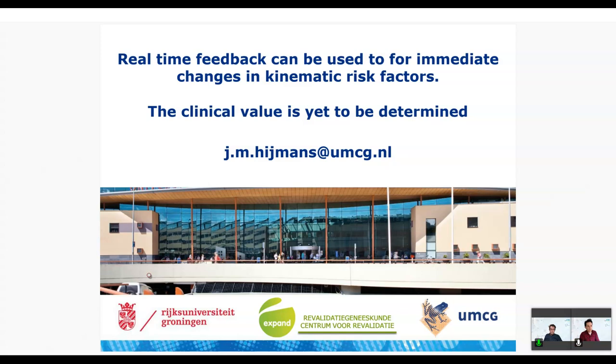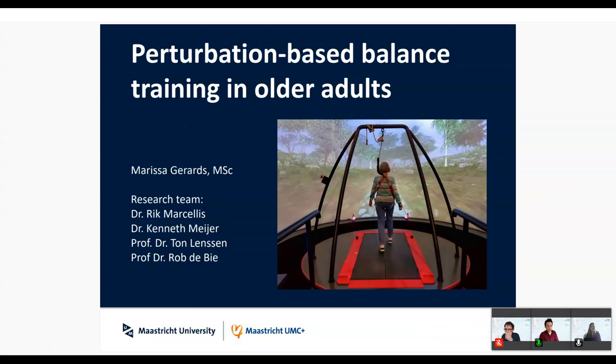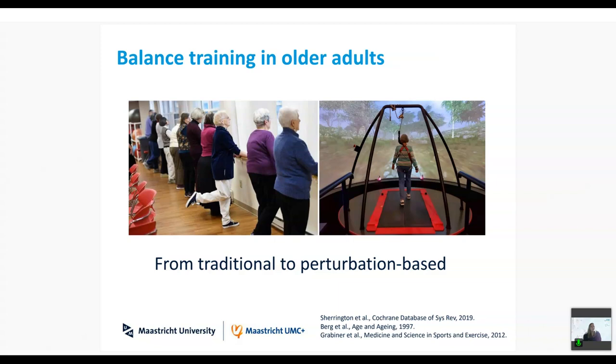Thank you Jua. To give the last speaker enough time, I'll quickly introduce Marissa Gerards from Maastricht University Medical Center, where they have a CAREN system installed. Good luck — the floor is yours. Thank you Martin. Today I would like to present the short-term results of our RCT in which we use the CAREN system. I have no conflict of interest to declare.